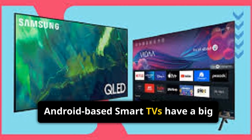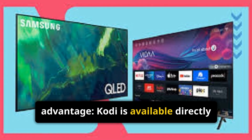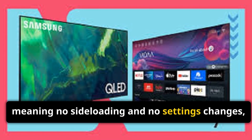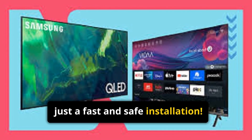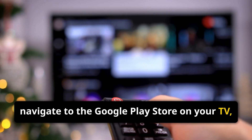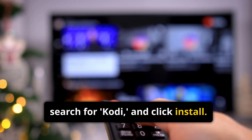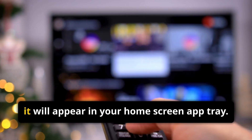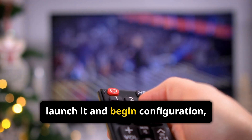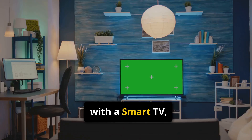Android-based smart TVs have a big advantage: Kodi is available directly through the Play Store, meaning no sideloading and no settings changes — just a fast and safe installation. To begin, navigate to the Google Play Store on your TV, search for Kodi, and click Install. Once installed, it will appear in your home screen app tray. From there, launch it and begin configuration.